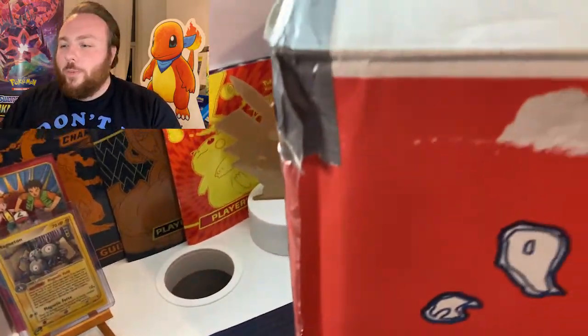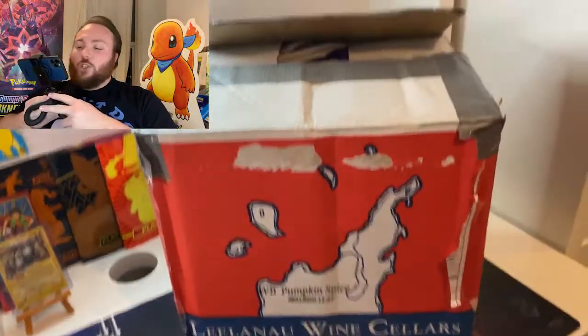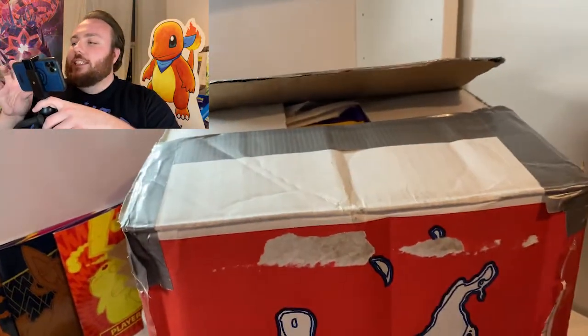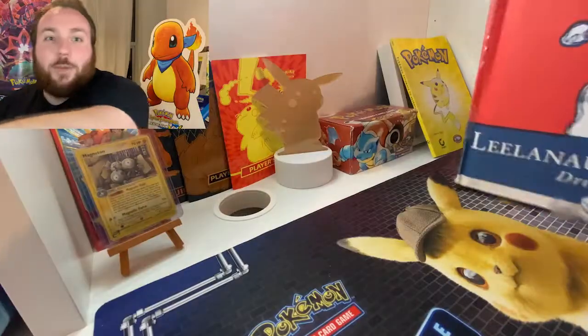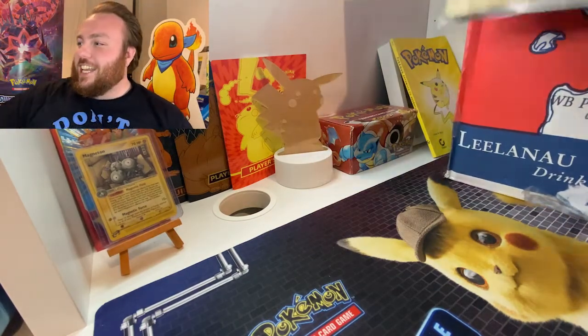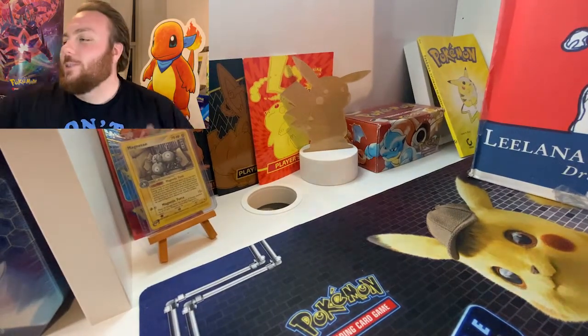A big shout out to my US middle woman — you know who you are. It's quite a big package so I'm going to have to get creative, bring the camera out and bring things out one at a time. We've got tons in here — we've got slabs, we've got sealed product, we've got singles. We've got loads. Let's get into it.